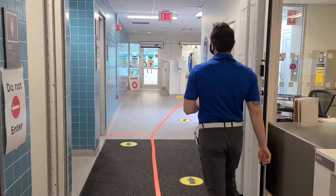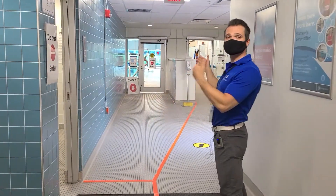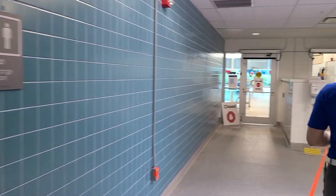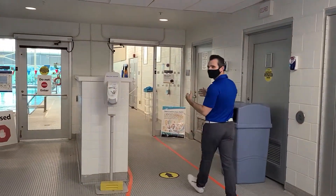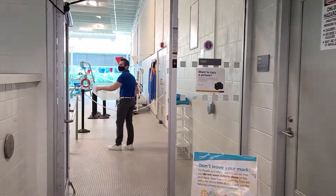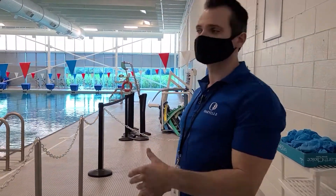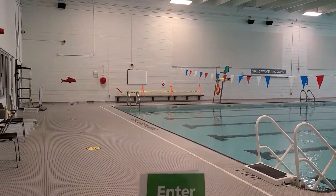Right this way, Nabil — as you may notice, the change rooms are closed on your way in. You can use them on your way out, but we ask that you come with your bathing suit on underneath your clothes on your way in. Follow this clear path out onto the pool deck. When you enter the pool deck, over to your left you'll notice that we have a series of bins and chairs for you to put your items and store them while you're swimming so they don't get on the pool deck.